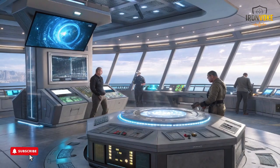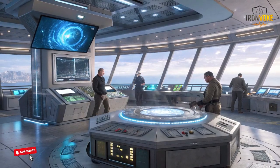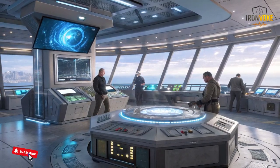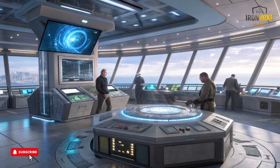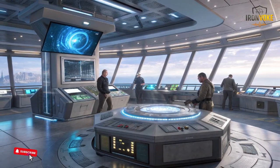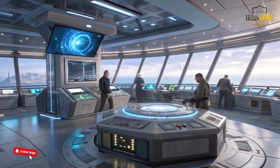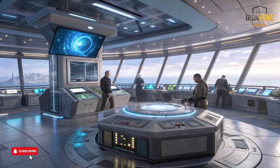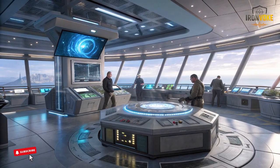Israel's Iron Dome system became globally known for its ability to intercept incoming aerial threats with impressive speed and accuracy. The recent increase in production is a direct result of higher operational demand and the strategic decision to ensure interceptor supply remains strong at all times. To achieve this, Israel's Rafael Advanced Defense Systems and the United States have expanded cooperative manufacturing efforts, allowing both countries to produce Tamir interceptors. This joint production reduces delivery time, increases reliability and capability, and ensures a consistent industrial flow.